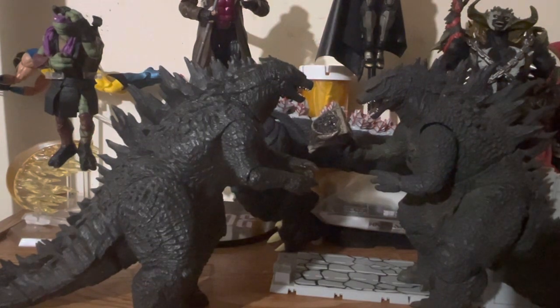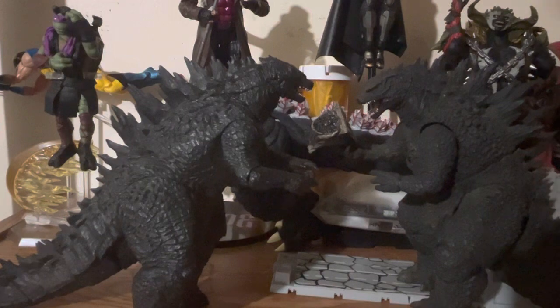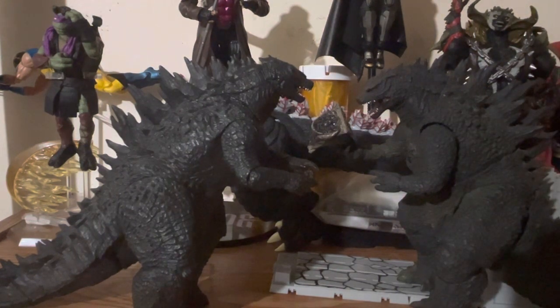Anyway, this was just a quick review and comparison. I hope you guys enjoyed it. If you did or didn't, please let me know. And yeah, that's it — thank you everybody.